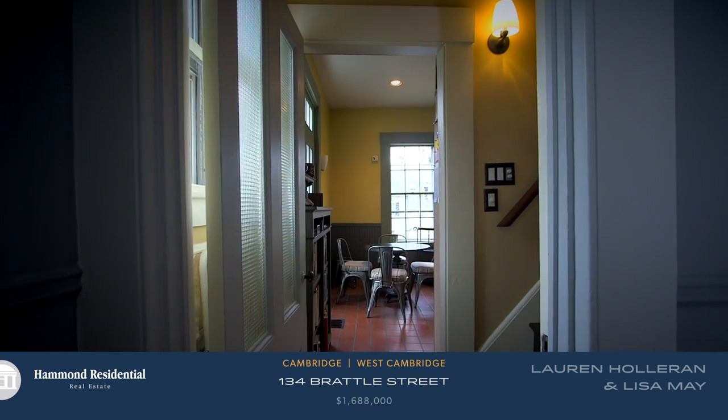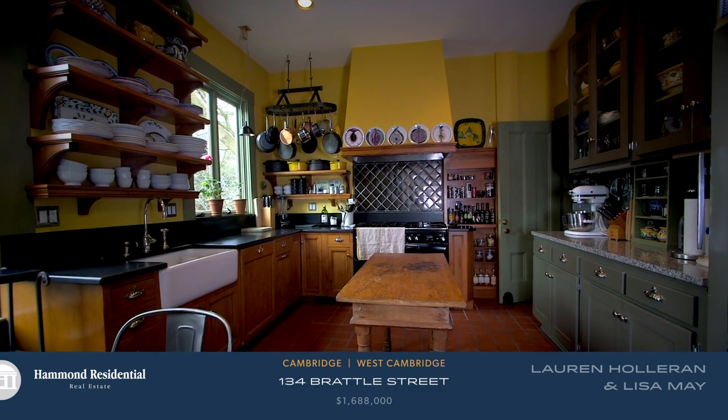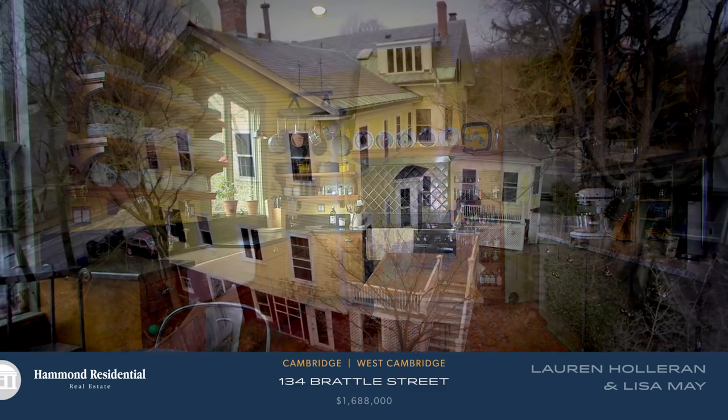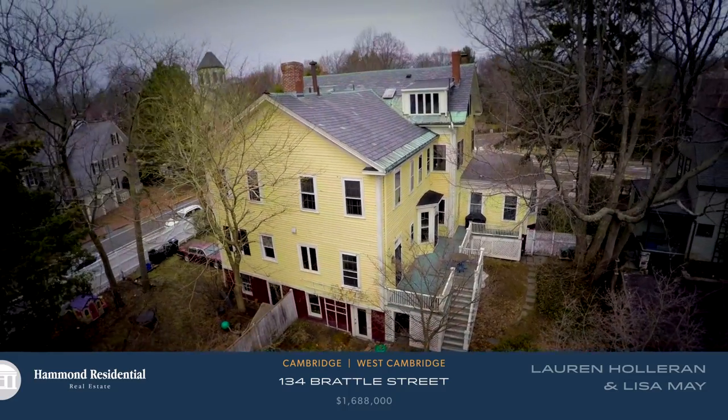The dining room leads to the warm and welcoming kitchen, which is centered around a terrific old classic Aga range. The sylvan charm of the fenced yard and bluestone patio provides a fabulous space for gathering friends and family.